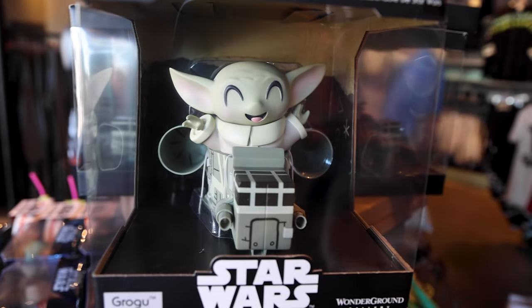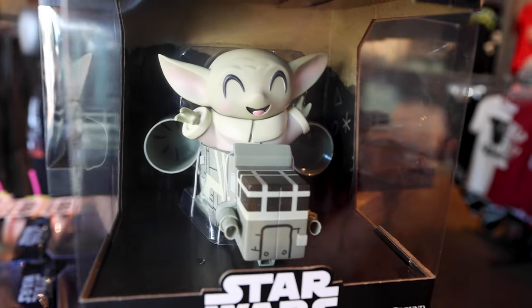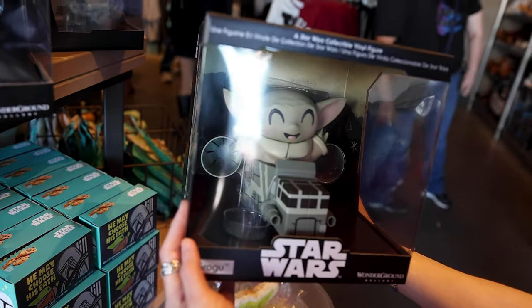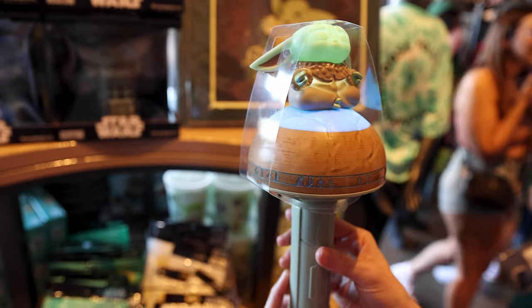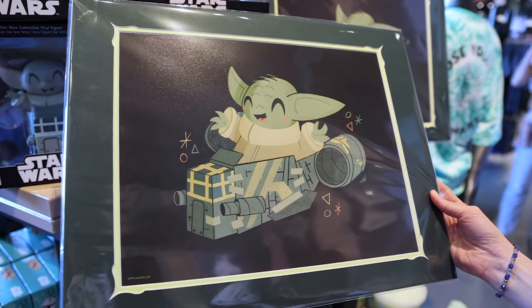There's a little Grogu section with a Wonderground Gallery collectible vinyl figure of Grogu by artist John Henselmeyer — look at his face! It is $30. If you want to deck out in Grogu merch, they have Loungefly ears for $40 — instead of Mickey ears, you rock the Grogu ears. There's also a little shoulder plush around $20-something and a glow wand for about $24. The matted print for the Wonderground Gallery of Grogu usually runs around $45.